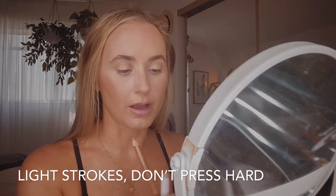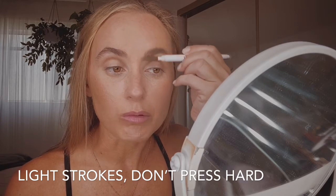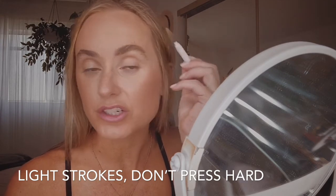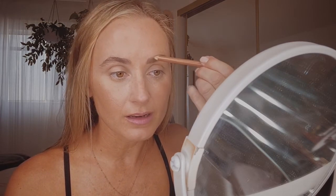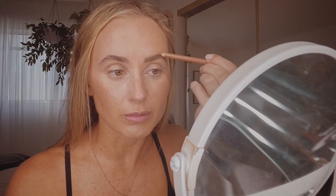Then take a brow brush and brush that pencil out. Brush, brush, brush, and then brush those hairs down so they come to a point. The second part is filling in the inner corner — just straight up. I did about five swipes straight up, then a tiny bit on the top. Do that top 60 percent and that's it.